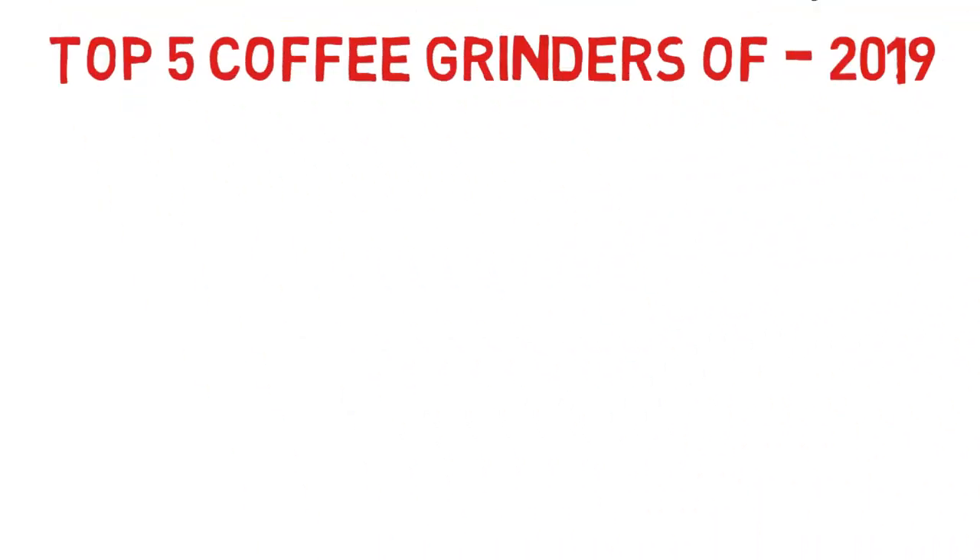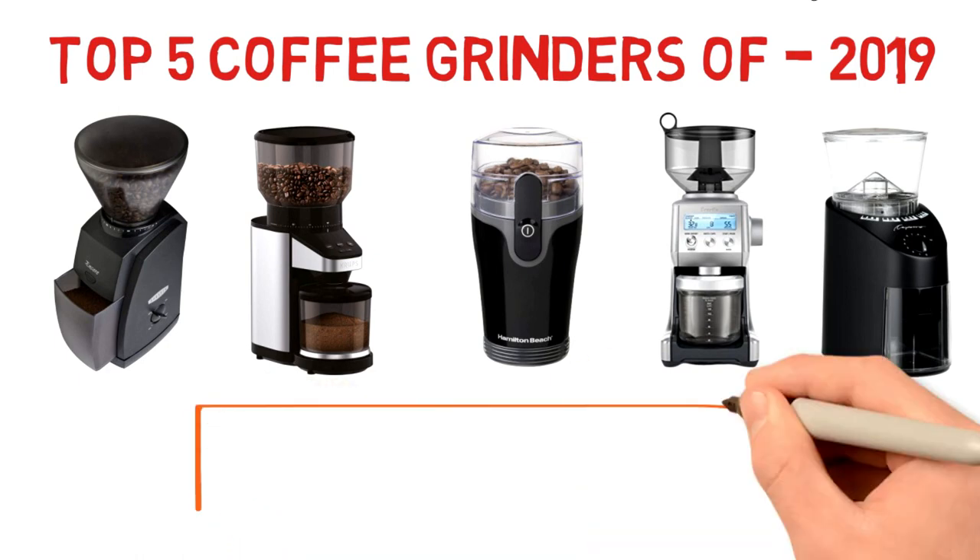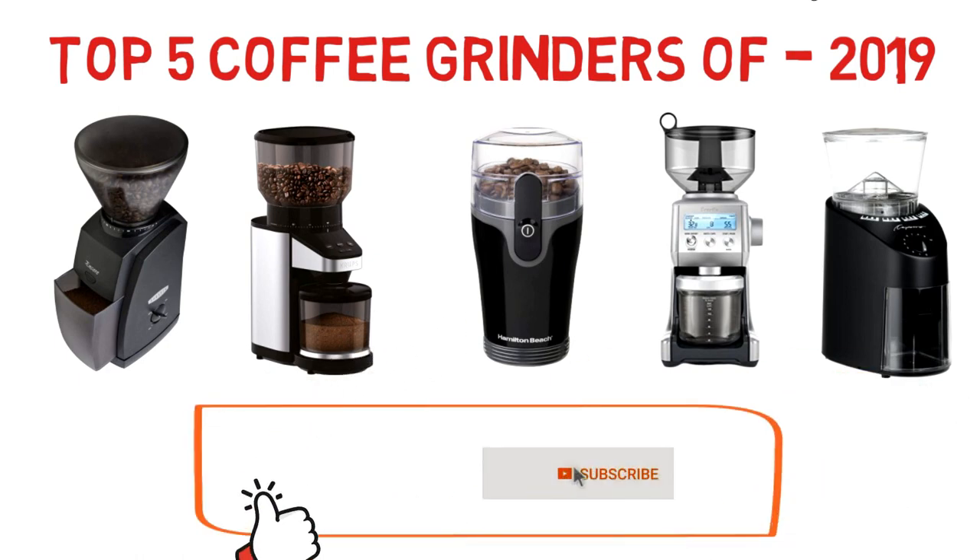So that sums up our top coffee grinders of 2019. We hope you enjoyed. If you did, please leave a like on the video, and if you're new here, hit that subscribe button. Until next time, have a great day.